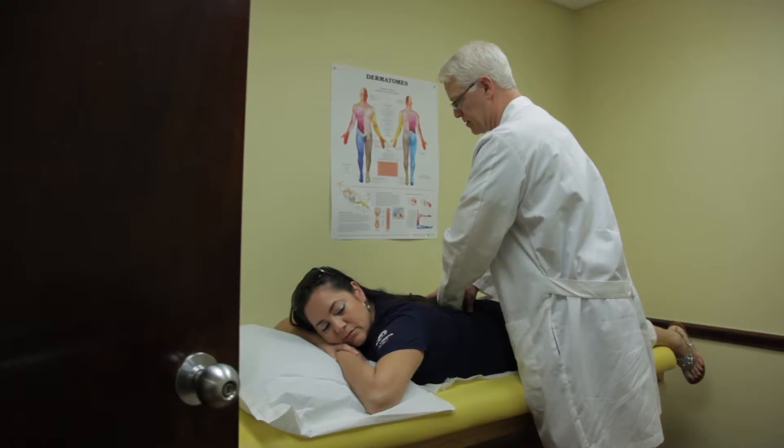I operate on the lumbar spine for multiple reasons. I decompress the spine for lumbar stenosis, I remove disc herniations, and I also deal with fractures of the lumbar spine. Many of these approaches can be done in a minimally invasive fashion, while other approaches require more traditional techniques.